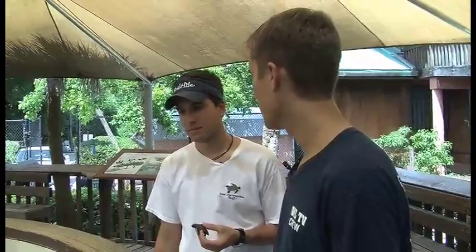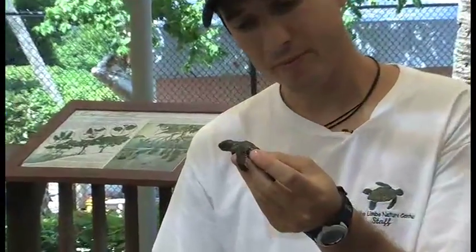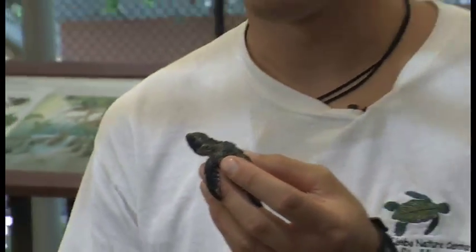So here we are out back at the tanks at Gumbo Limbo. Who do you have here? This right here is a day-old hatchling loggerhead — he or she hatched out this morning on Boca Raton Beach. He's so small. When are you going to be releasing him? This one will be released tonight at dark. It was pulled out of a nest — didn't make it out successfully on its own. We'll give him a chance tonight when there are fewer predators out. A little extra boost.